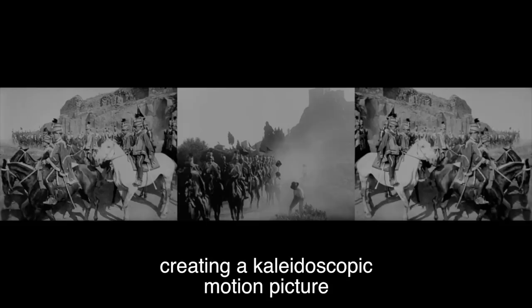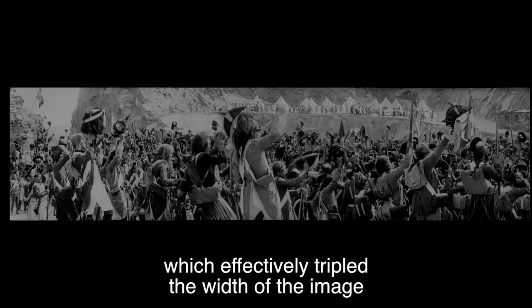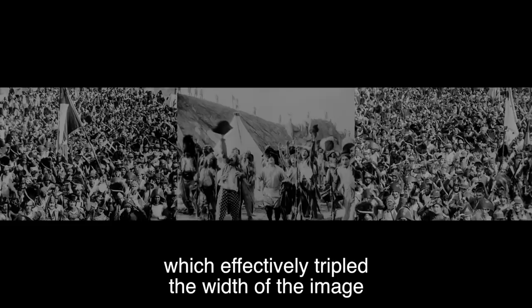In its celebrated climactic sequence, Gance employs the extraordinary Polyvision process which effectively tripled the width of the image — a forerunner of various widescreen processes which would become standard decades after Gance's daring experiment.